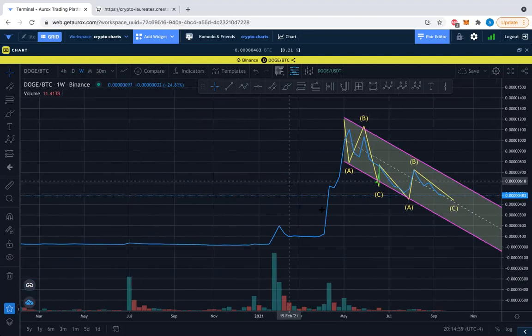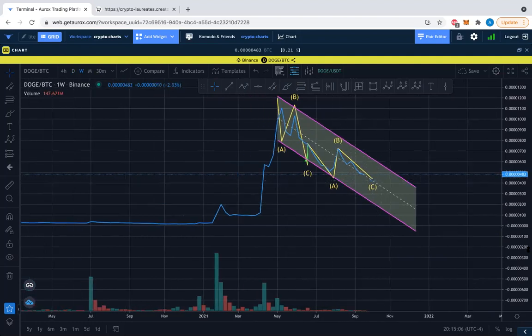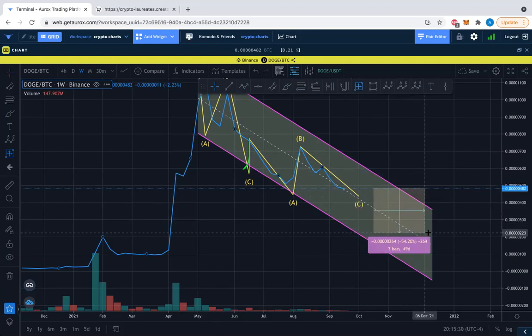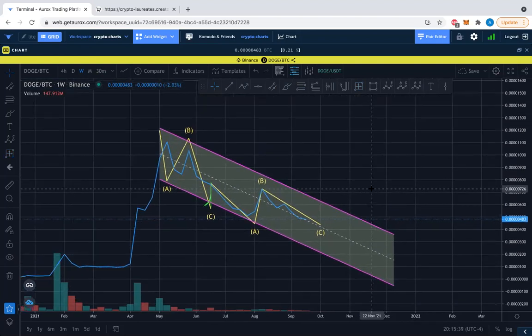DOGE/dogecoin looking good overall — let's see what can happen. On the weekly it's looking less good. If it continues down bearish till end of year, you could lose another 50% from these levels possibly. It's still possible to lose 50% — crazy. This is DOGE/BTC, so maybe it's BTC going up and DOGE/USD is going up as well. Fun times with a missing X wave.